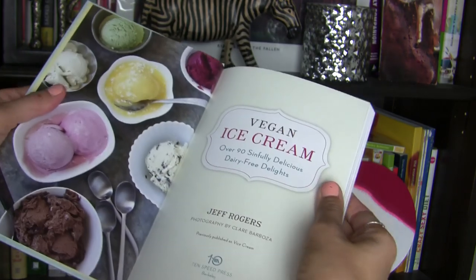The first is Vegan Ice Cream by Jeff Rogers, and the other one I have is The Vegan Scoop by Wheeler Del Toro. As I mentioned, these are just two out of the 10-plus vegan ice cream books on Amazon.